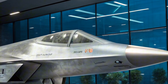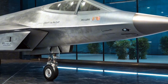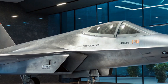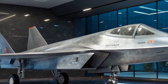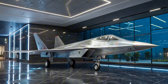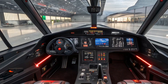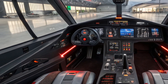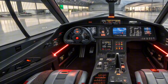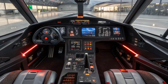Inside the cockpit, the Su-75 transitions from raw aggression to refined control. The digital glass cockpit is designed with a fully modern pilot interface, featuring widescreen displays, touch-sensitive panels, and augmented reality integration. It's a clear leap into the era of digital warfare, where pilot workload is managed through advanced AI assistance and mission systems automation. The heads-up display and helmet-mounted sight systems are expected to offer 360-degree situational awareness, giving the pilot a serious edge in dynamic combat scenarios.